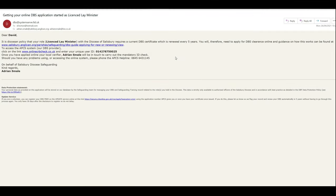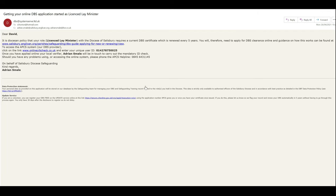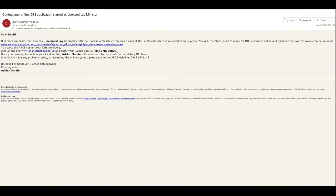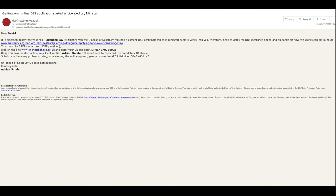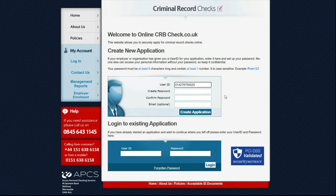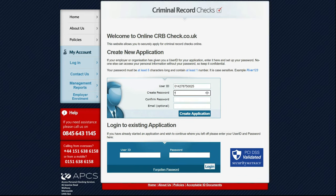You will receive an email like the one here, addressed to yourself. You'll notice the link here and your ID number here. It will also tell you who your local verifier will be. So in order to do your DBS, all you have to do is click this link here.